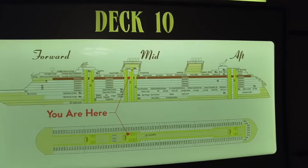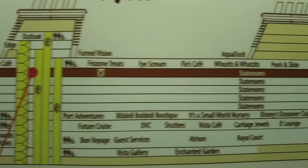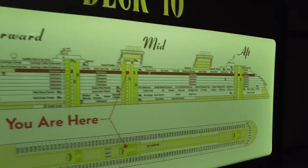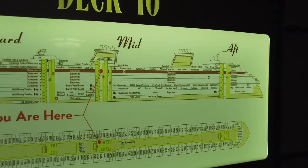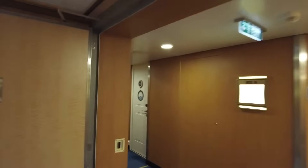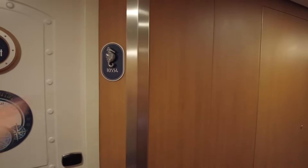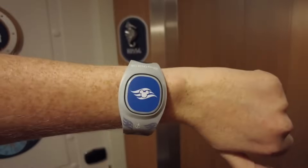Decks six through ten are stateroom-only decks, with staterooms from bow to stern. Stateroom categories vary across the different decks. We are in a veranda stateroom on deck 10. To open your stateroom door you'll get a Key to the World card when you first arrive, or if you have a Magic Band Plus — Disney calls it a Disney Band — you can use that to open your door.